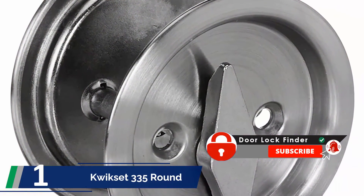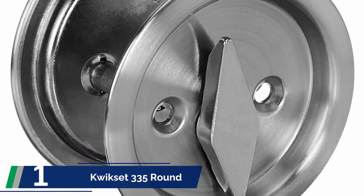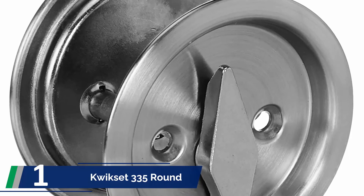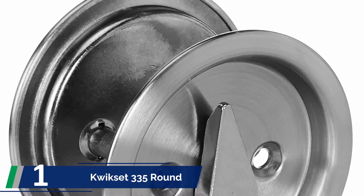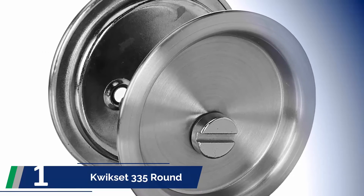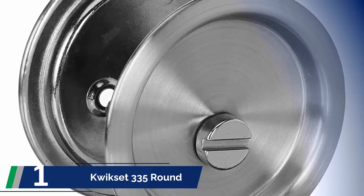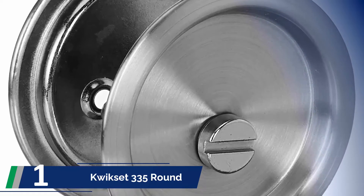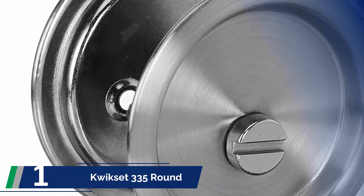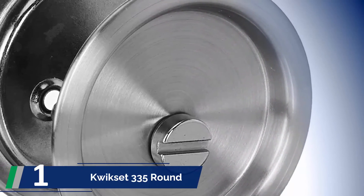And finally, the number 1 on our list: QuickSet 335 Round Bed/Bath. The pocket door lock fantastically created by QuickSet is considered an ideal option for the security of your bedrooms, bathrooms, storerooms, and more. A vital feature is that you do not need to create or cut an extra notch in your doors. The universal shape fits in almost all types of doors, and confirming privacy is easy — this QuickSet 335 pocket door lock takes less than 30 minutes to install.